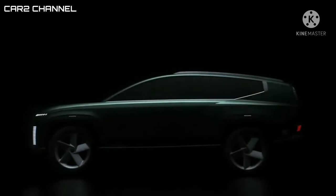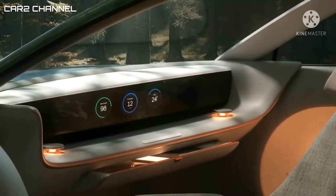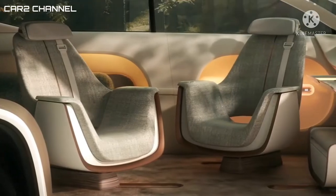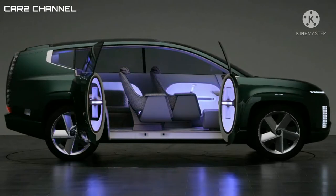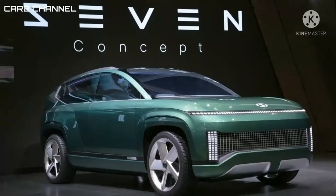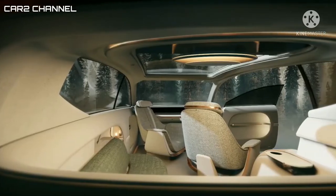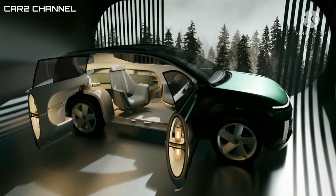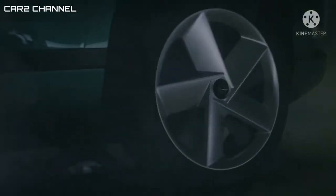7 Concept ini disebut sebagai SUV listrik yang istimewa, hal tersebut terlihat dari gaya desain eksteriornya yang sangat kental dengan garis aerodinamika dan jarak sumbu yang cukup panjang di kelasnya. Namun kabarnya beberapa sentuhan pada eksteriornya akan dipermanis pada versi produksinya nanti, seperti yang dilakukan oleh IONIQ 5 dan IONIQ 6 dari model konsep ke versi produksi yang tidak berubah terlalu banyak.